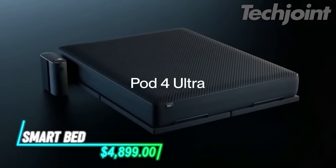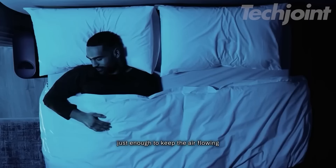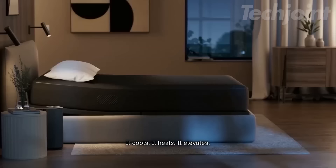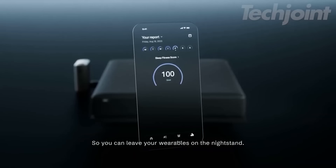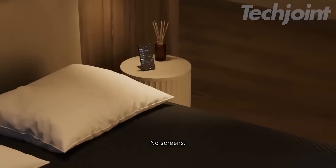Transform your sleep experience with the POD4 Ultra. Designed to enhance comfort, it features dual cooling power and snoring detection to create the ideal sleeping environment. With advanced sleep metrics and customizable positioning, it adapts to your needs, whether you're sleeping or reading. Seamlessly control it via the app or with simple taps, making your sleep smarter and more restful.